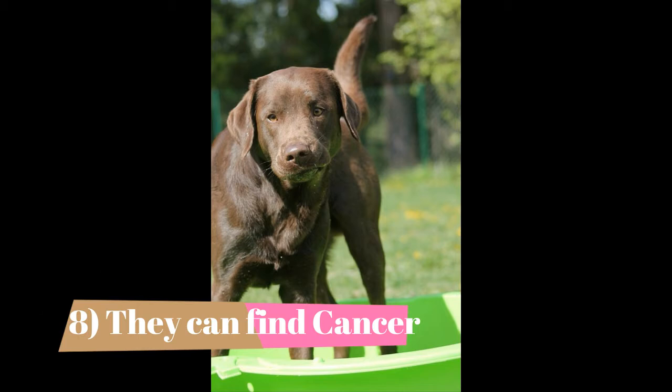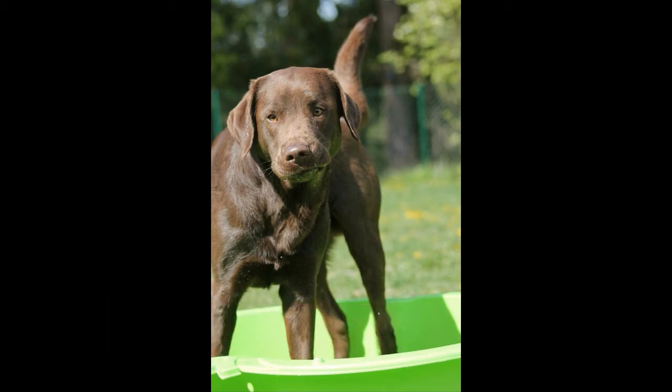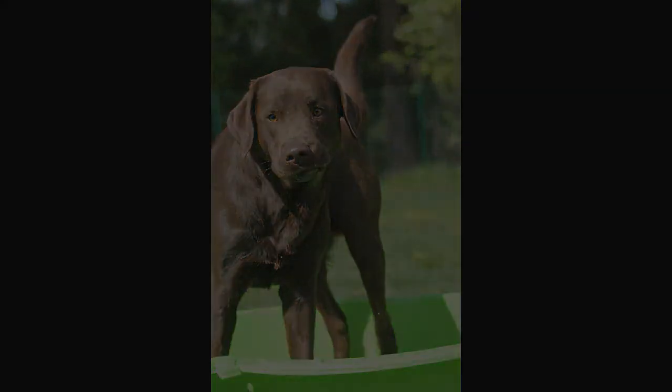Fact 8: They Can Find Cancer. Thanks to their powerful noses, Labrador Retrievers have been trained to sniff out and identify early stages of cancer. Through work with cancer cell samples, dogs can learn to smell the disease. The canine doctors can make a diagnosis by smelling a patient's breath, blood, or stool. So far, the only known way to screen for early stages of ovarian cancer is by letting a Lab sniff the patient, and they have very high success rates. Scientists believe the labs sniff out changes in volatile organic compounds that suggest cancer.